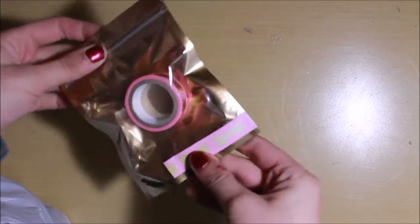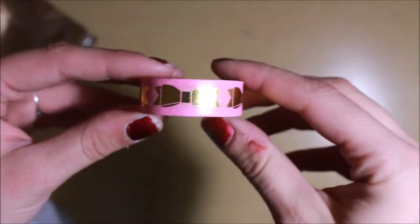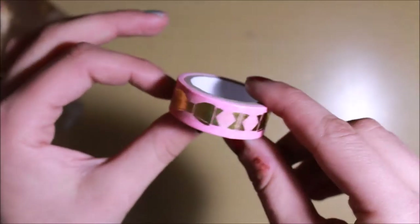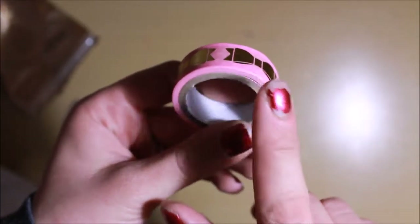The last place I picked stuff up at was Michaels — they were having a bunch of huge sales, and that's really the reason why this whole haul is existing. I also got another package of washi tape; I think it was two dollars but it was really cute. It's a light pink color with gold foil bows on it — I thought it was really precious and something I could use for a lot of different needs.